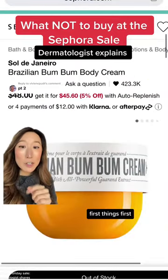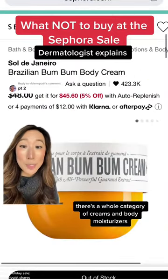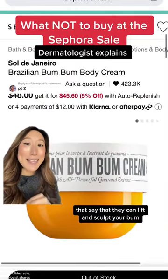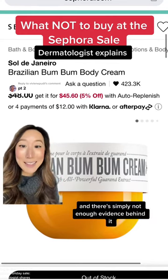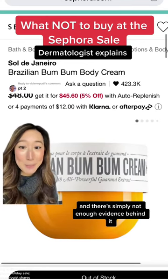First things first: there's a whole category of creams and body moisturizers that claim they can lift and sculpt your bum, your tummy, your arms — and there's simply not enough evidence behind them. Save your money here.